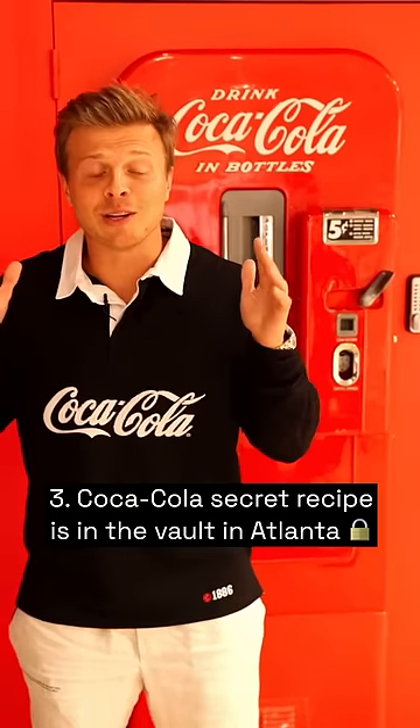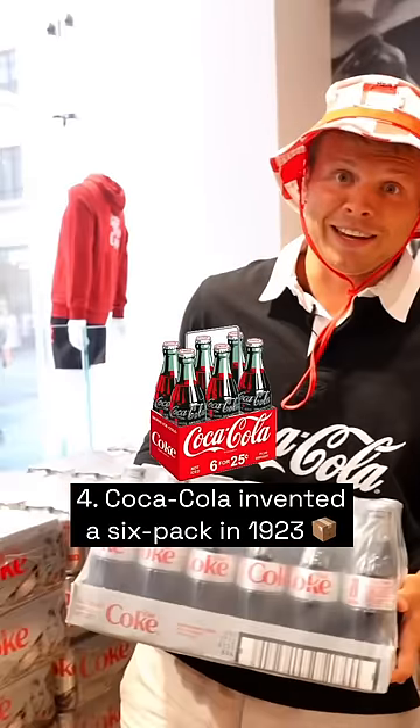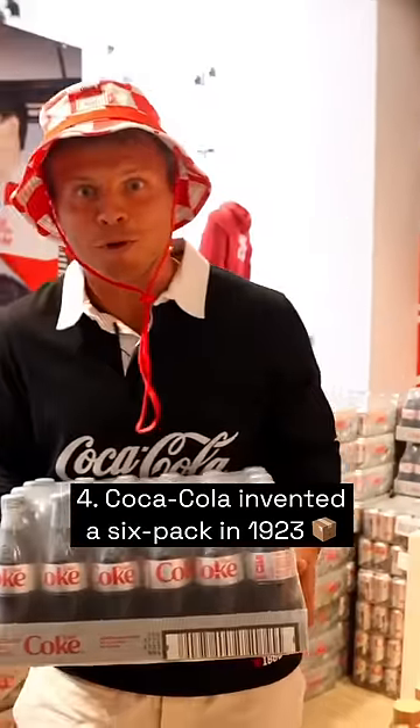To this day, Coca-Cola's secret recipe is kept in a vault in Atlanta, and an ex-Coke employee actually went to prison for trying to sell the recipe to Pepsi. Coca-Cola also invented the six-pack in 1923 as a way to carry and buy more Coke bottles.